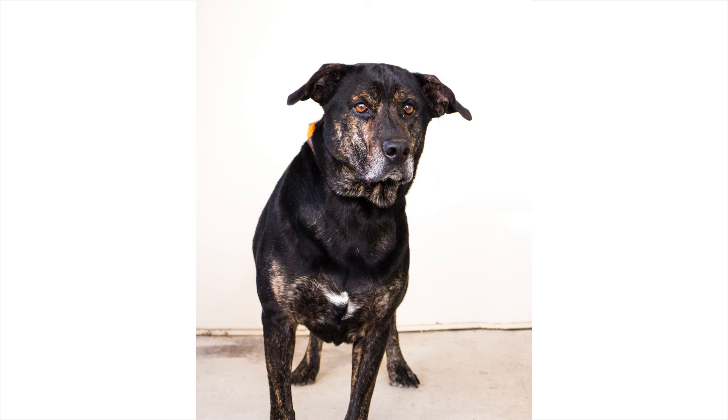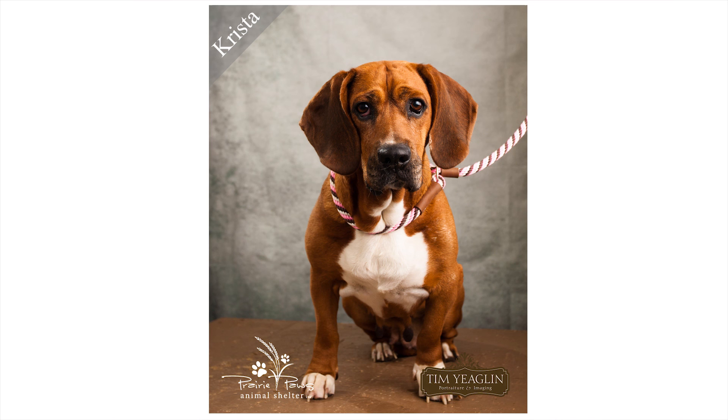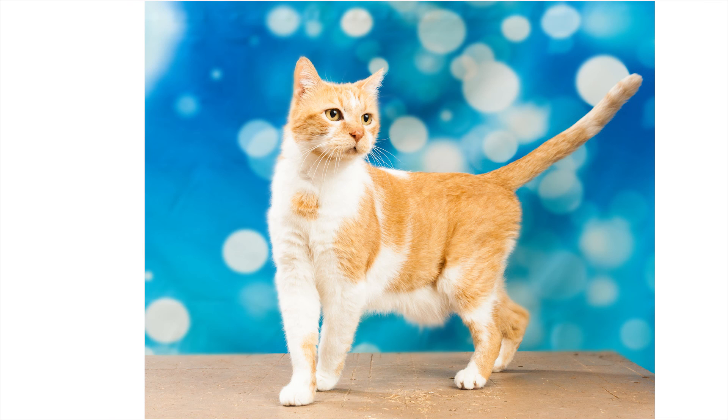You can do this. Photos of adoptable pets are their voices — make them sing. Don't settle for anything less than amazing. Homeless pets' lives depend on it. You are their publicist, and their next and last gig is finding unconditional love at a forever home.